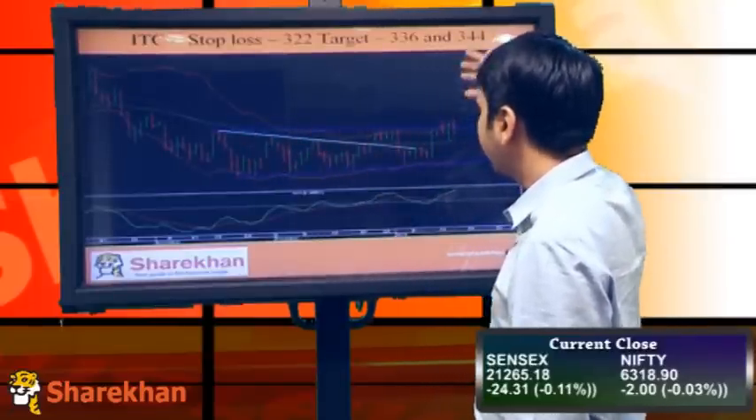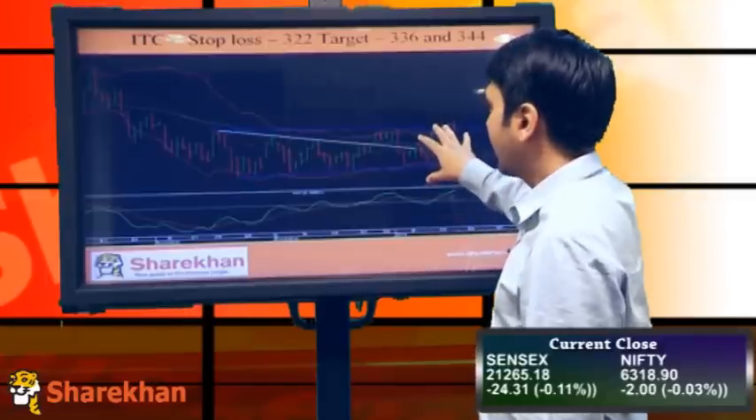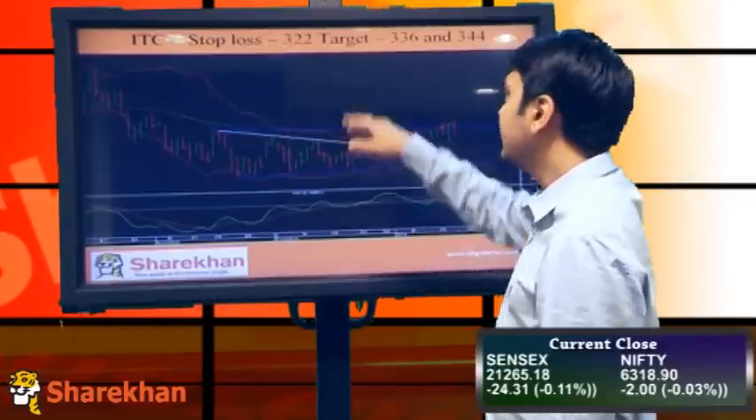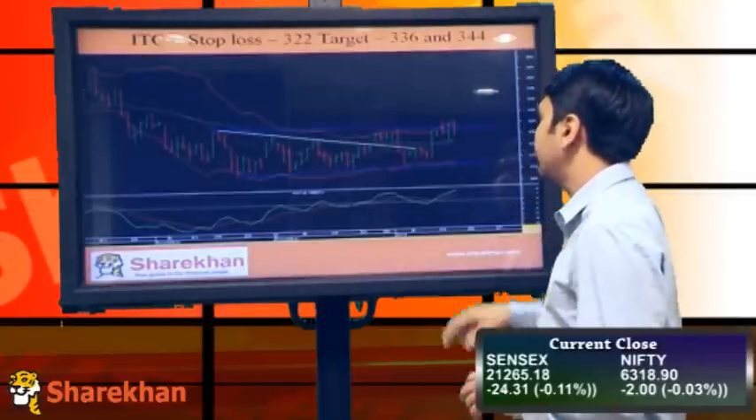ITC has been consolidating in this range, and I'll be expecting this range to break on the upside. The momentum indicator has given a buy signal, so a positive view on ITC. Stop loss should be maintained at 322, and targets would be around 336 and 344.